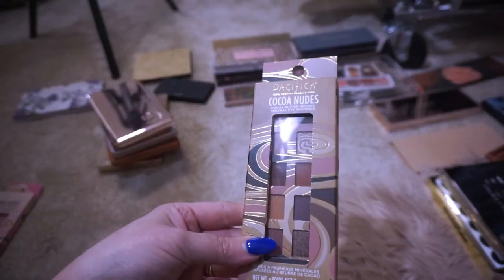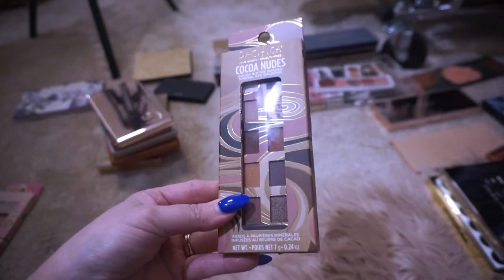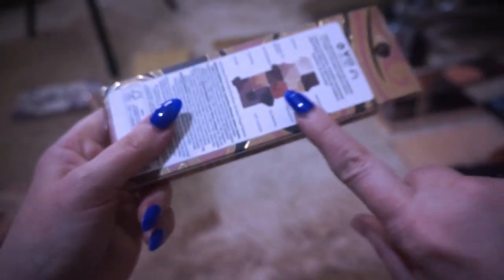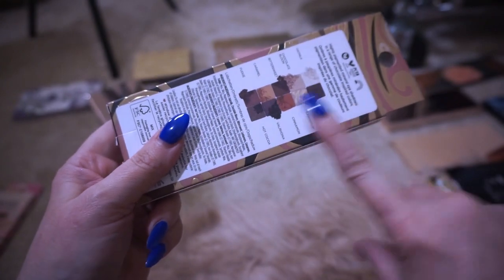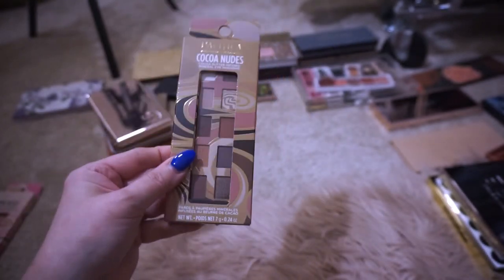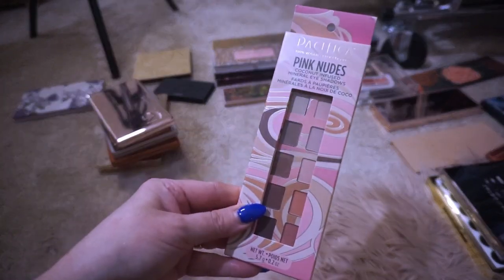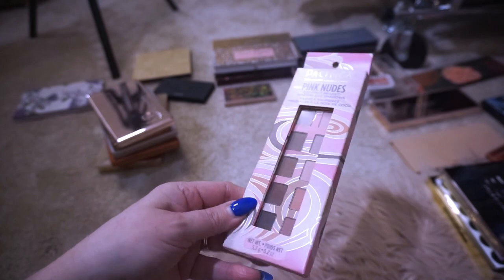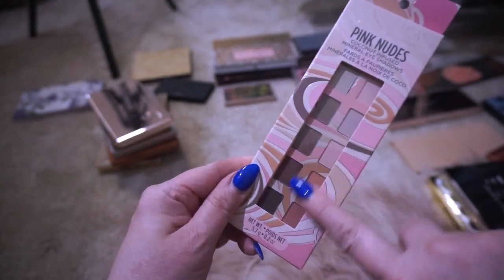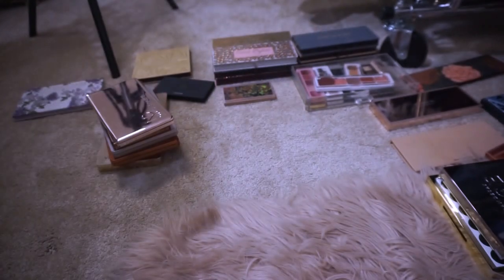Let's do some happy stuff! I picked up two of these by Pacifica — this is the Pacifica Coco Nudes. This is talc-free! Thank you, Jesus. I haven't opened these but these are what the colors look like — just browns and neutrals for everyday looks. Coco Nudes by Pacifica, talc-free, one of my newer palettes. We are keeping her! I can't wait to use that. I also got the Pink Nudes by Pacifica — also talc-free. I like that it has pinks but also some deeper shades, so I can warm up the look, do cool tone, but also make it kind of smoky. I'm excited to play around with that.